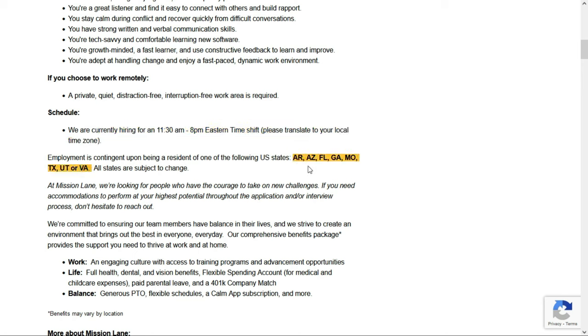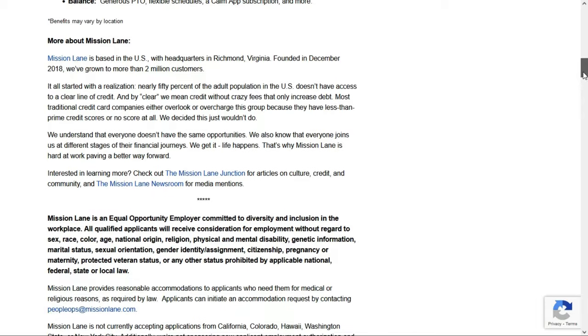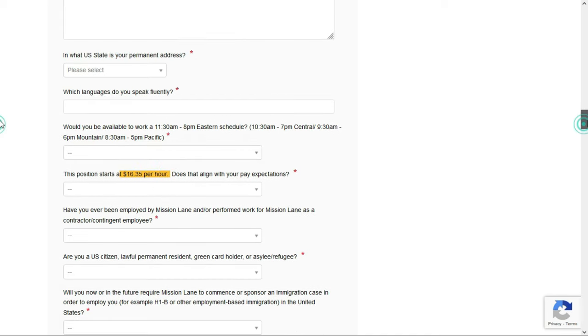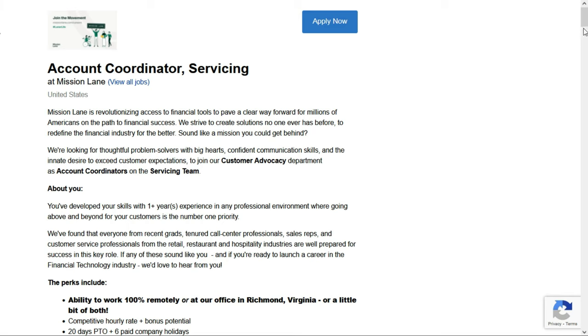They're only hiring in Arkansas, Arizona, Florida, Georgia, Missouri, Texas, Utah, and Virginia. Because this is a call center position, you may deal with angry people on occasion, so you need to stay calm during conflict and recover quickly from difficult conversations. They'd like at least one year of customer service experience in any industry. You need to be curious, use good judgment, be a great listener, stay calm, have strong written and verbal communication skills, be tech savvy, a fast learner, and comfortable in a fast-paced environment. They'll pay $16.35 per hour. Check out the link below for job number five.